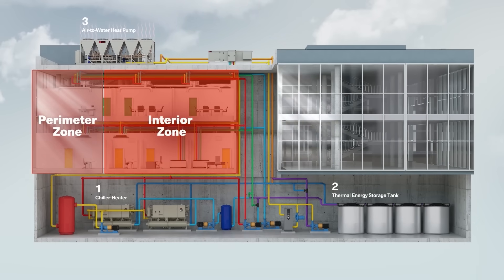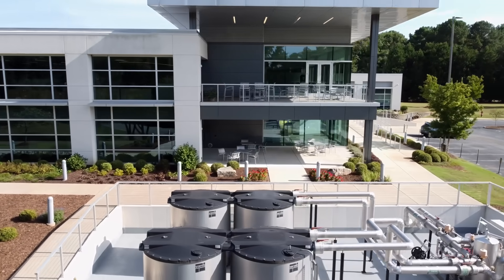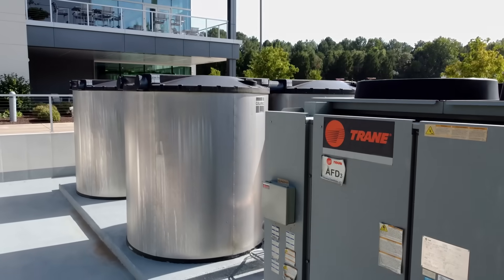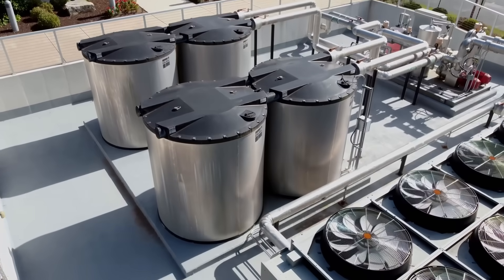Beyond air source heat pumps — which pull heat out of the air and put it into the building — there are other heat sources. For example, geothermal allows you to pull heat out of the ground, or you might pull heat out of wastewater or a lake. Things are getting complicated, so let's talk about how to integrate and control all of this. Our controls expert Jane is going to walk us through how all these systems work together.